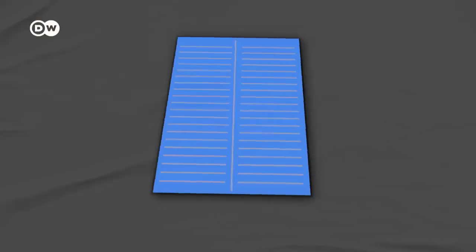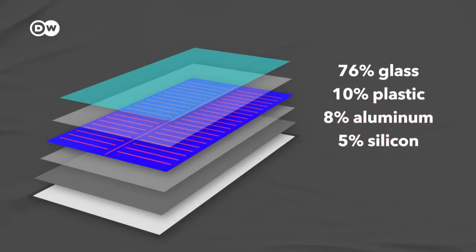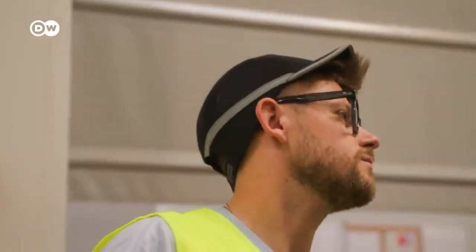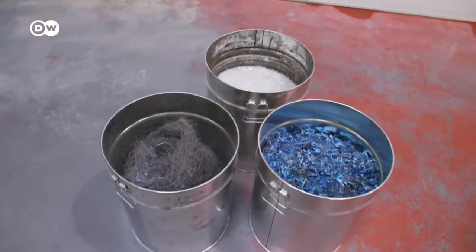From a weight perspective, a typical solar panel is about 76% glass, 10% plastic, 8% aluminum, 5% silicon, 1% copper, and 0.1% silver. It's that really valuable silver that's the main goal of this whole process, though first we need to extract the copper and glass.